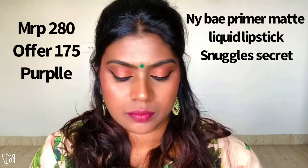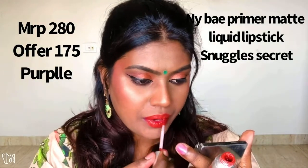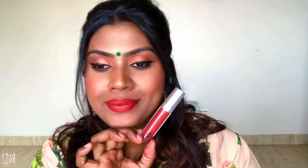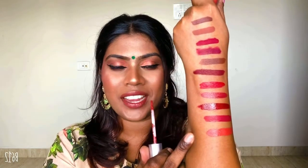My top favorite of all is the NYB Primer Matte Liquid Lipstick. I don't know how, but this has topped everything — I just love this and no matter what, I will not give up on this product. This is a new shade — Snuggle Secrets — a very nice rustic red with an orange undertone that looks good on almost all skin tones. It looks really good on my lips; maybe it's the lightest of all the shades but it looks amazing.